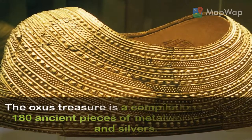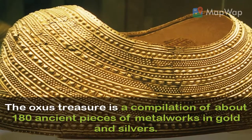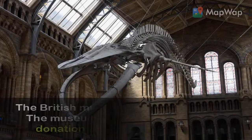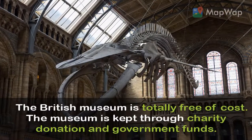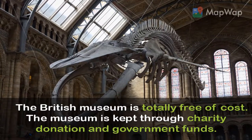The Oxus Treasure is a compilation of about 180 ancient pieces of metalwork in gold and silver. The British Museum is totally free of cost; the museum is kept running through charitable donations and government funds.